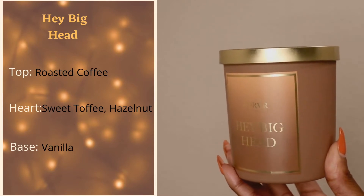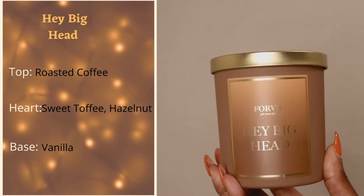Next we have 'Hey.' For the top note we have roasted coffee, the heart has sweet toffee and hazelnut, and the base is vanilla. This smells like hazelnut coffee — the best part of waking up. If it's late at night and you get that 'hey big hand' text and you've got this burning, you're going to be up and ready to go. This will give you a caffeine kick — you are not going to sleep any time soon with this one.